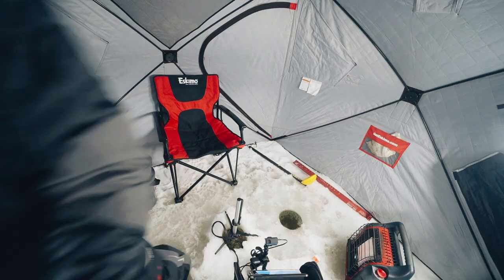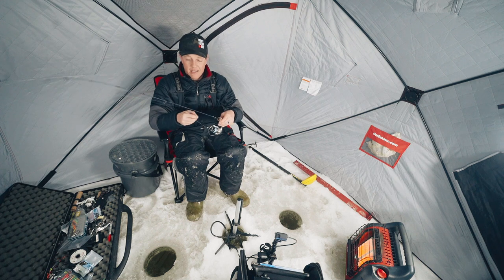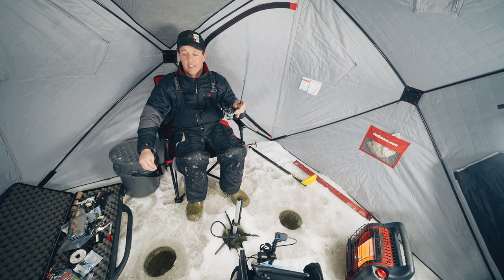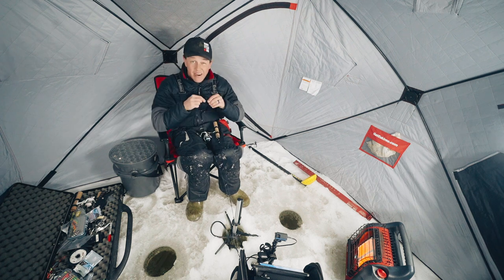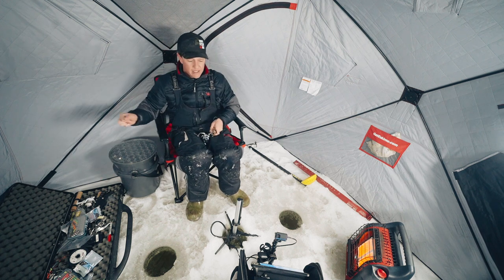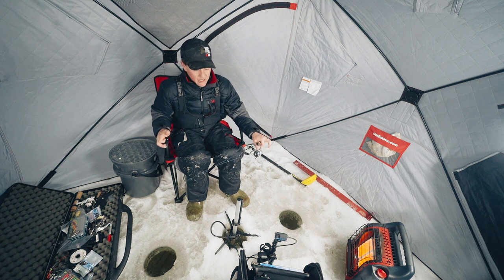Make sure everything's recording. We're dressed already. The goal today is finesse walleye fishing. A lot of walleye fishing these days, like in Winnipeg and everything, it's a lot of rattle baits and big aggressive lures. But some walleyes can be pretty finicky through the ice. I'm going to show you what I like to do when I find the walleyes are a little tougher to catch — two very basic options.